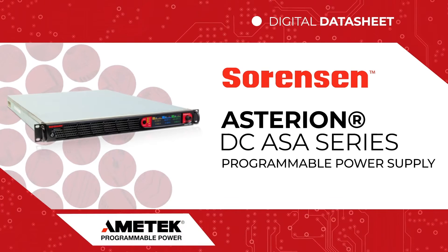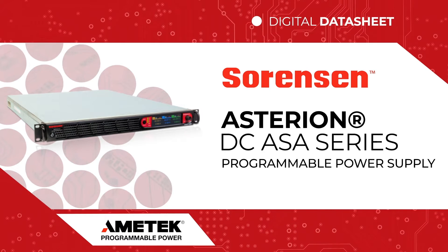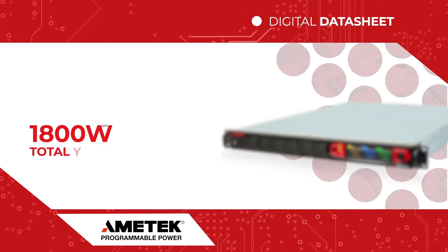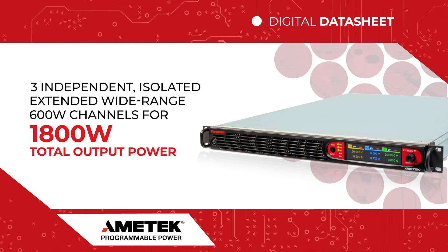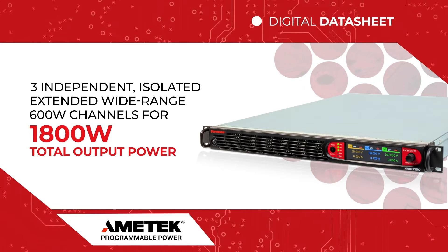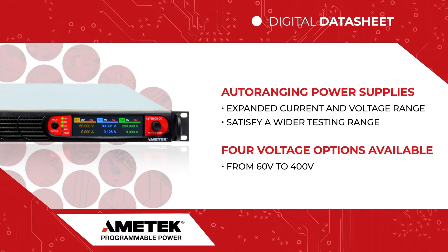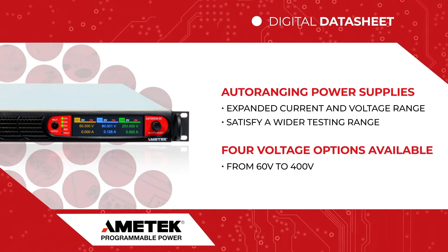AMETEK Programmable Power's Sorensen DC ASA Series is the newest addition to the Asterion platform of power testing solutions. The new ASA Series features up to three independent, isolated, extended wide-range 600-watt channels and a 1U high chassis for up to 1,800 watts of output power. The auto-ranging power supplies feature an expanded current and voltage range at the full output power level, allowing the user to satisfy a wider testing range without requiring the purchase of additional models.